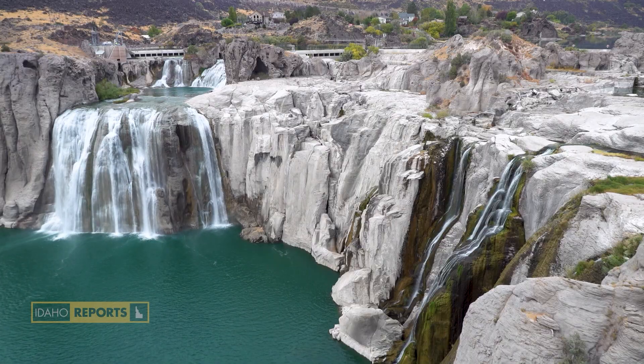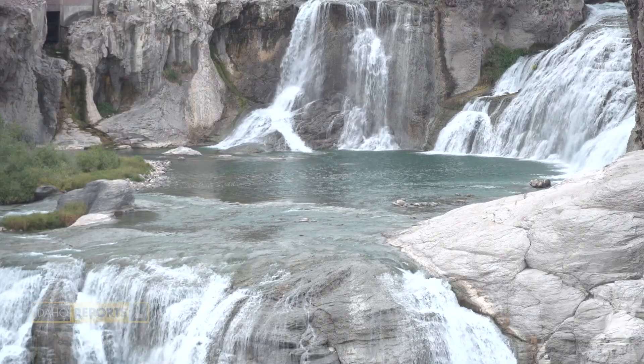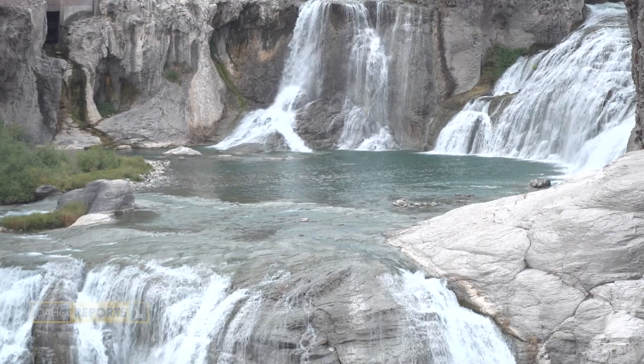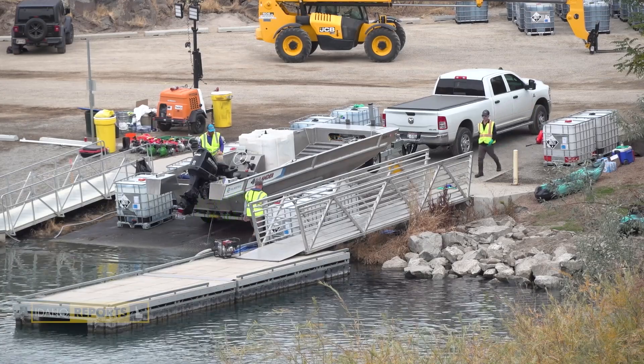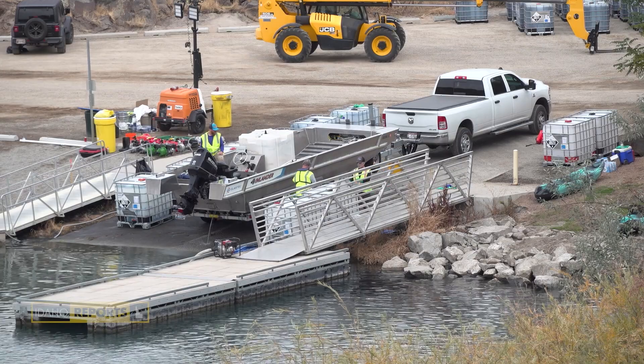They're filter feeders — they take out everything good and leave very little for other species, so there's a huge impact on fish species. But in Idaho we're really focused on the impact they would have for irrigation and power generation. Quagga mussels attach to any hard substrate: the river bottom, turbines, irrigation pipes — and they choke down an irrigation pipe almost to a trickle. If you can imagine how hard it is for farmers and ranchers to do their job normally, think about the complications in a state that depends on irrigation if we can't get irrigation water through a line.